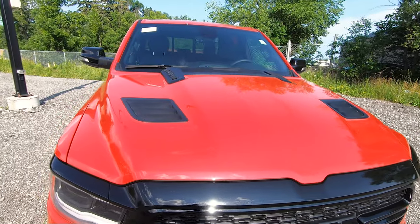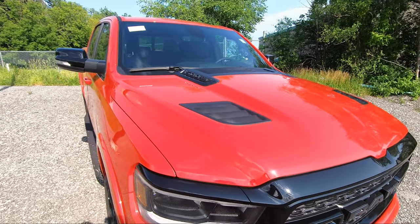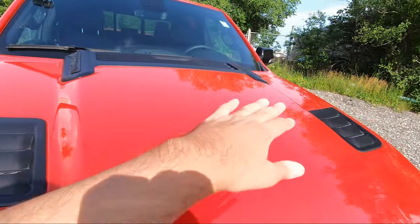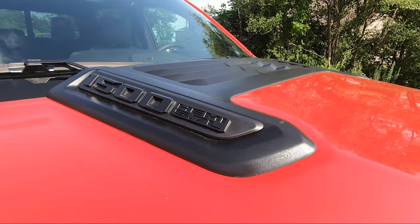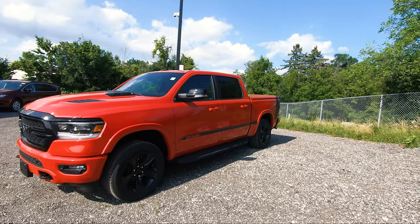On this one you get the sport performance hood, which carries over from the Sport models — very unique with the hood venting, which is not functional but looks great. You also get the 1500 badging with the HEMI 5.7 logo.